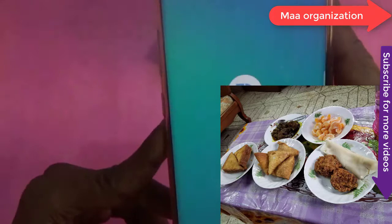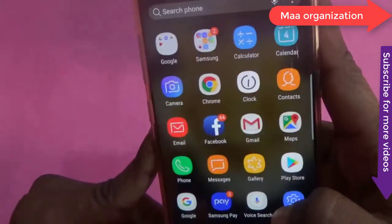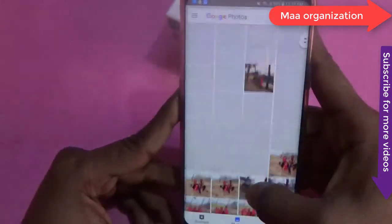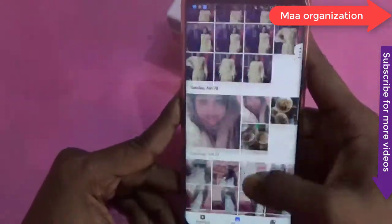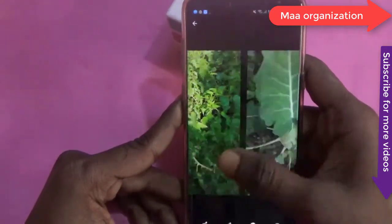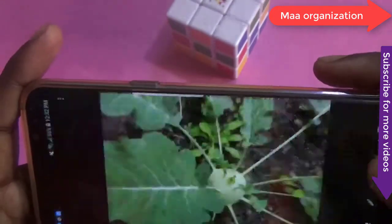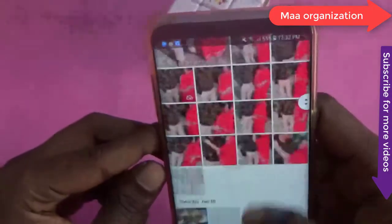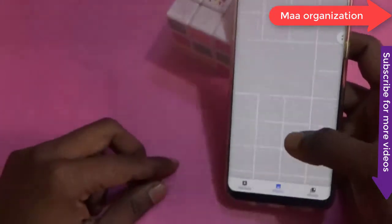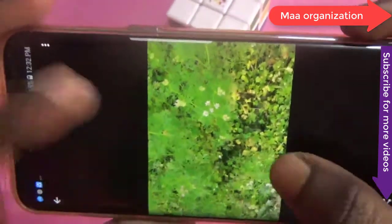Samsung also rolled out Bixby Voice, an AI-based virtual assistant which is not only promising but also has advanced features compared to Google Assistant and Siri. You may not use it often, but it's good to know you have the option. So at the current price tag of $700, the Samsung Galaxy S8 is still a worthy purchase if you are looking for an all-rounder smartphone with a very capable camera.